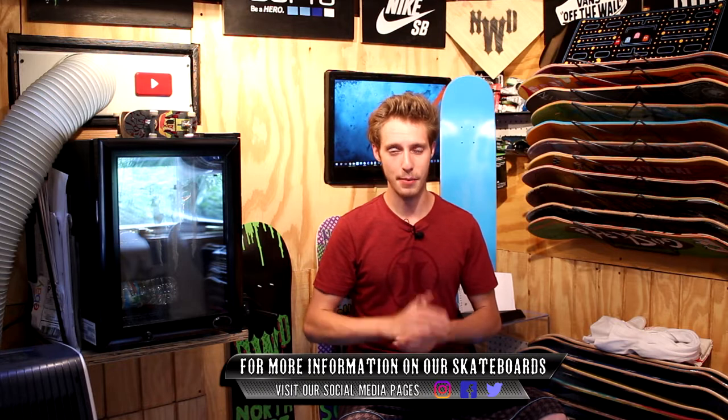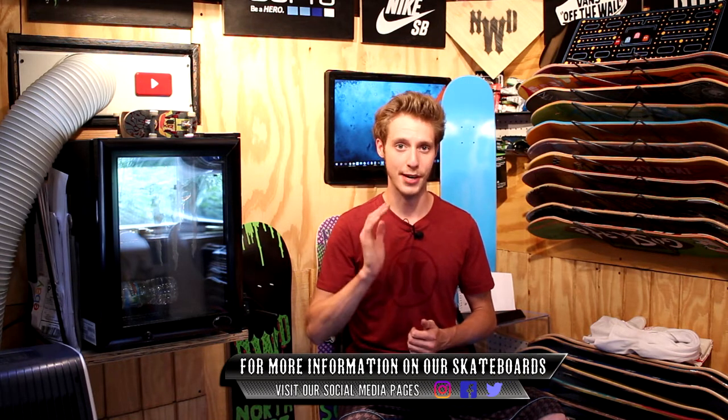Anyways guys, to wrap it up — thank you all so much for watching. Have a great, awesome Friday night. Like, comment, and subscribe. I'll see you all tomorrow.